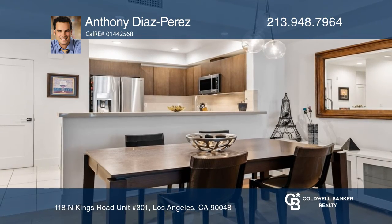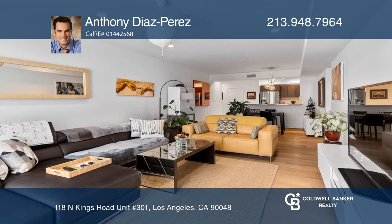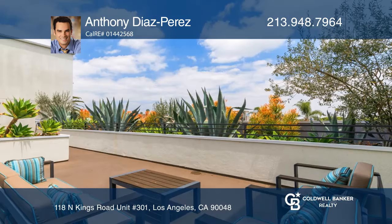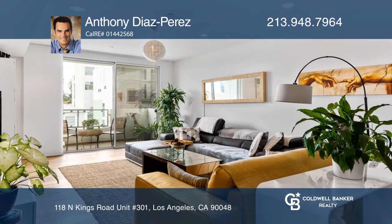Built in 2013, this exquisitely designed property features 7-inch wide French oak wood floors, GE Monogram appliances, and a balcony with hillside and city views. Make your dream home a reality by calling Anthony Diaz Perez.